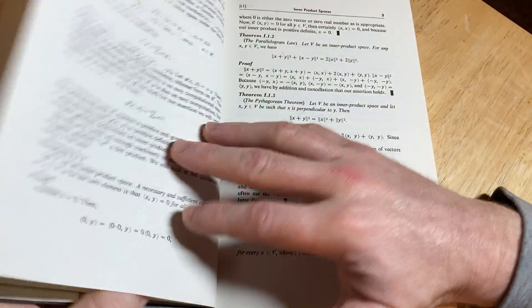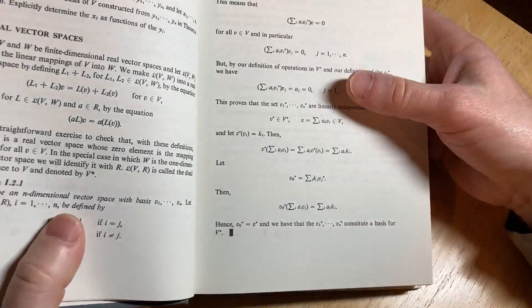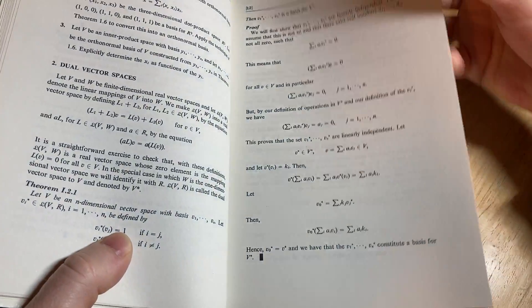It just goes through and keeps going. I just have to give it a whiff here — it smells so good. Really nice typesetting in this book. It smells amazing.